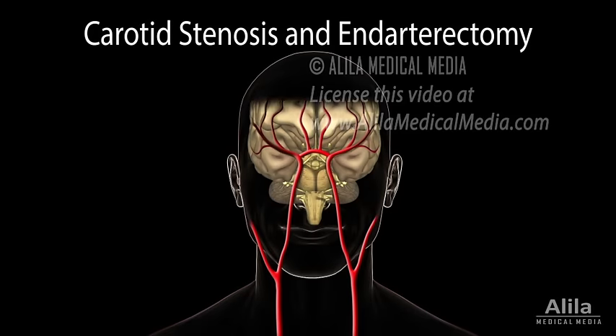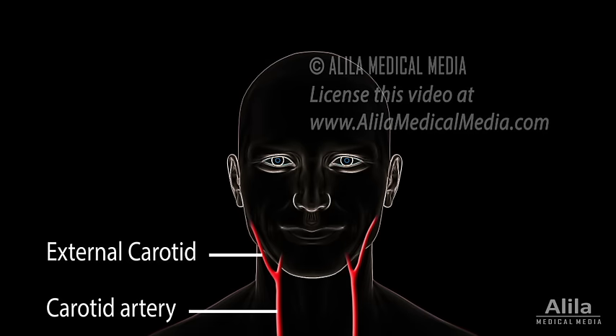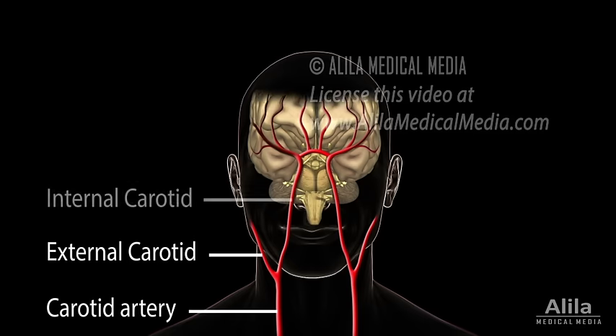The carotid arteries are major blood vessels that provide blood supply to the head. There are two carotid arteries, one on each side of the neck. Each artery splits into two branches: the external carotid arteries supplying the face, scalp, and neck, and the internal carotid arteries supplying the brain.